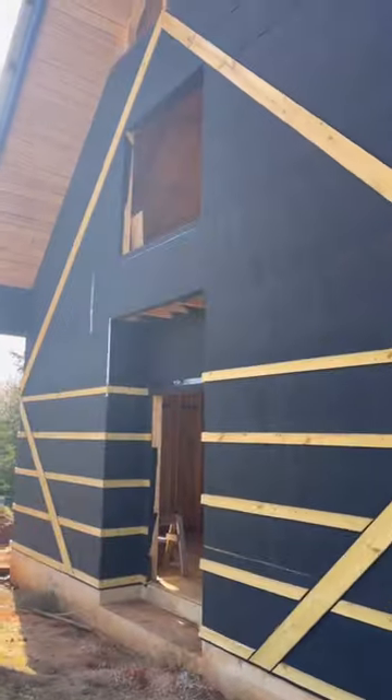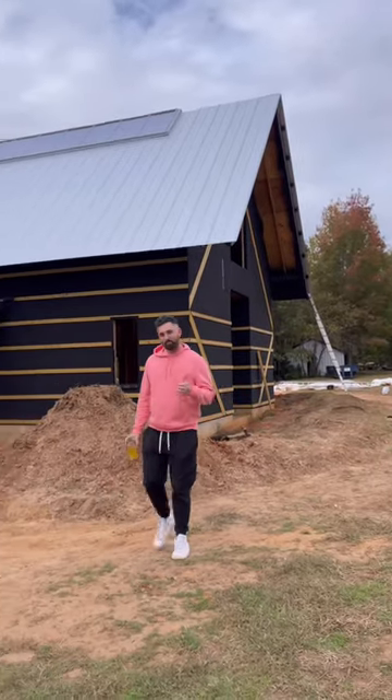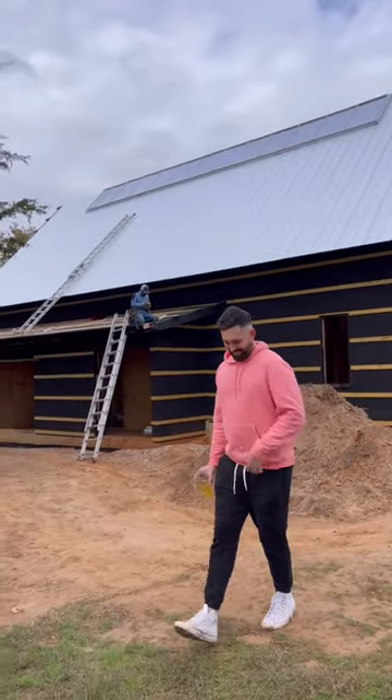It looks amazing, and today they just finished the wooden design features under the barn eaves. It looks great as well, and my handsome husband gives a thumbs up on the progress.